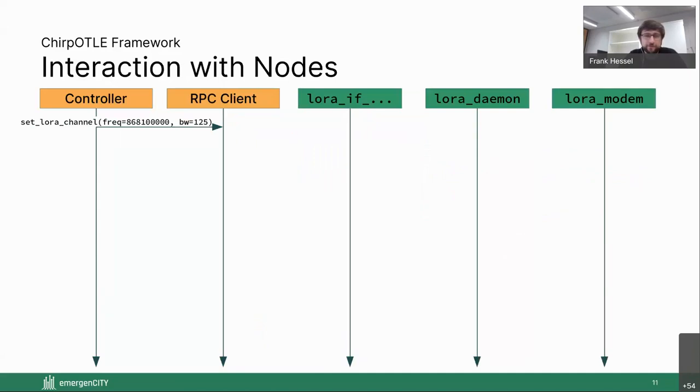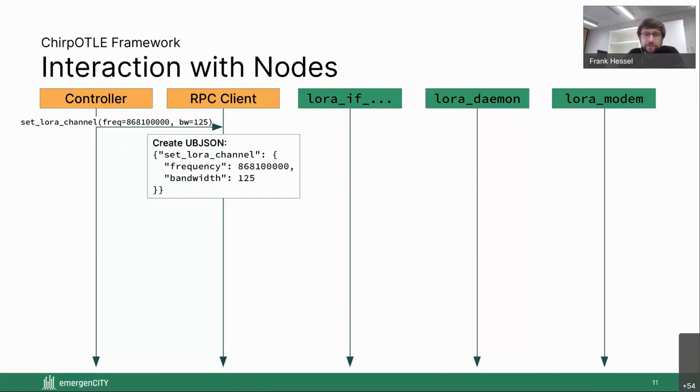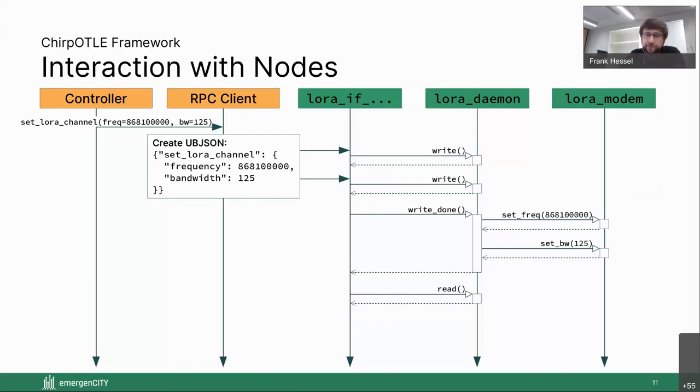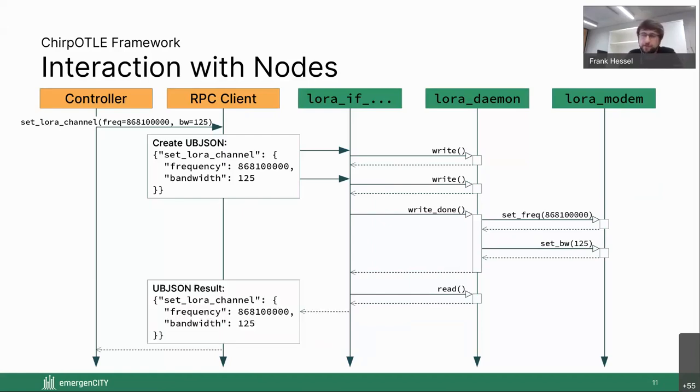A quick example to clarify the component roles: if a user calls the set_lora_channel function on a remote object in the controller, the RPC library routes the request to the corresponding node. The node translates it into UBJSON, which is fed into a streaming interface of the MCU. The interface module forwards it to the daemon, which executes the command and may call one or more functions on the LoRa modem driver. A result is created and passed back to the controller in a similar way.